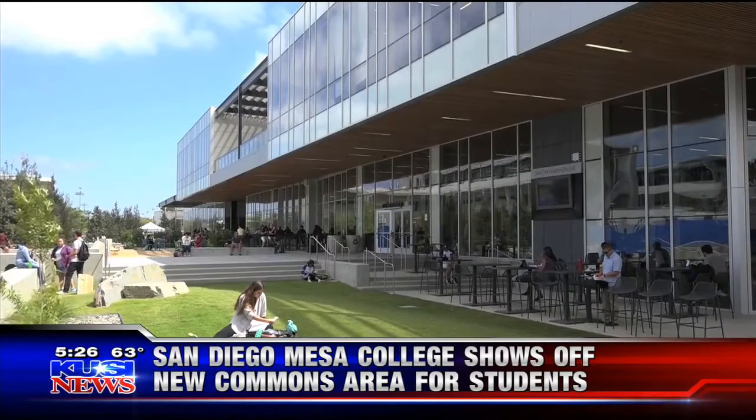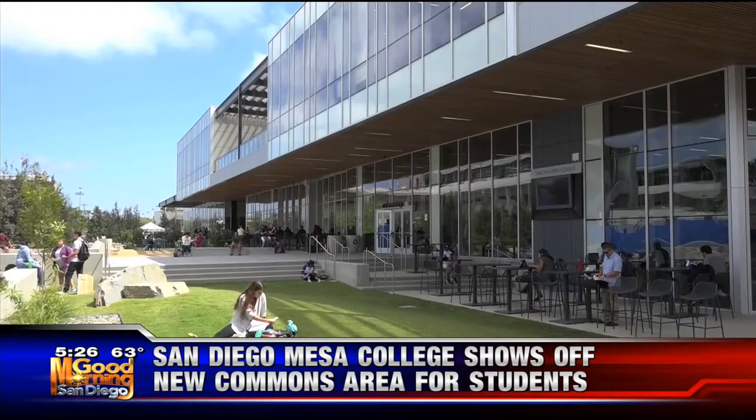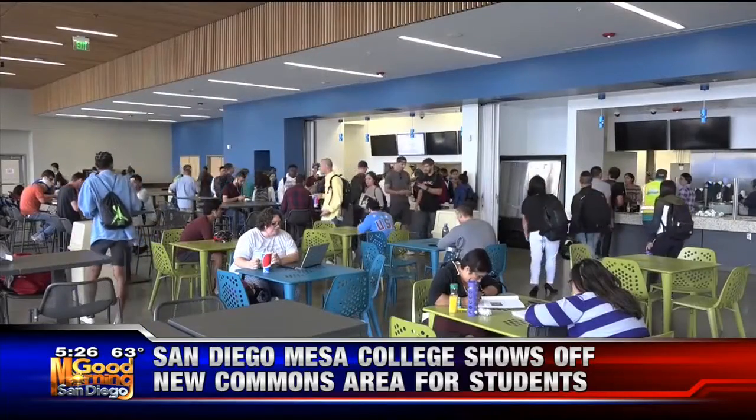If you had written a check for 33 million dollars, it would be called the Lisa Commons. Correct. Maybe I will work on that — that's how it works.